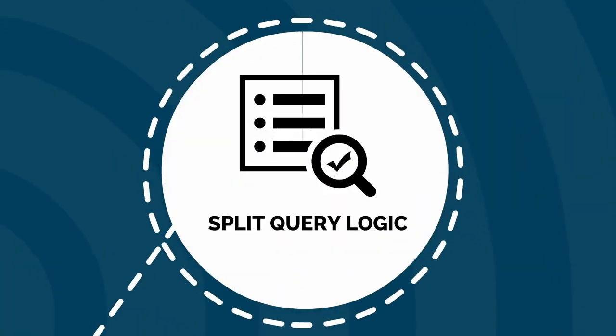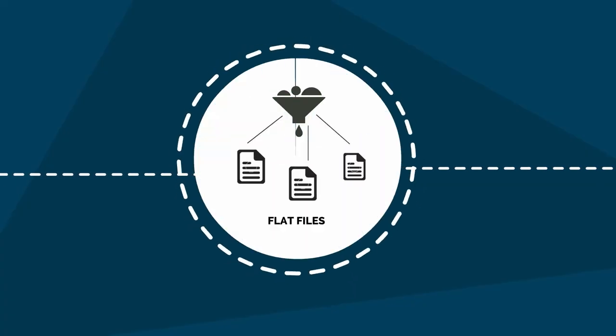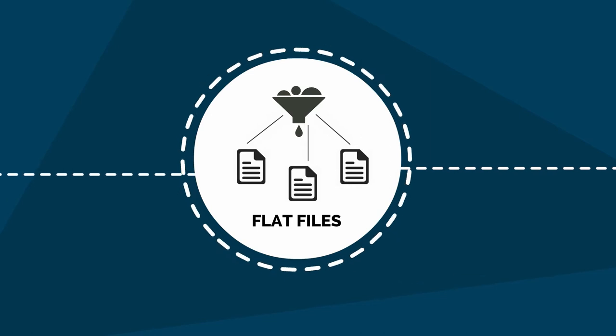FACT speed comes from native connection protocols and proprietary split query logic that unloads billions of rows in minutes. In addition to the portable flat file extracts you define,